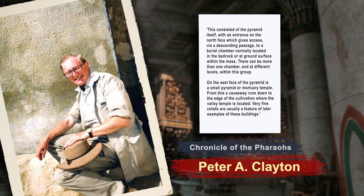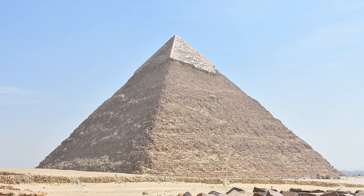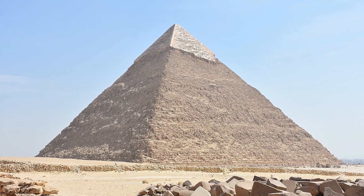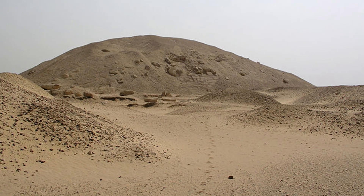From this, a causeway runs down to the edge of the cultivation where the valley temple is located. Very fine reliefs are usually a feature of later examples of these buildings. The early pyramids were built differently from the later ones. During the Old Kingdom, these constructs were made of stone blocks, while those of the later Middle Kingdom were made of mud brick cased in limestone.